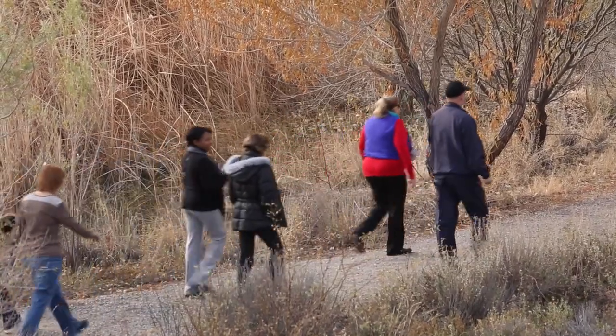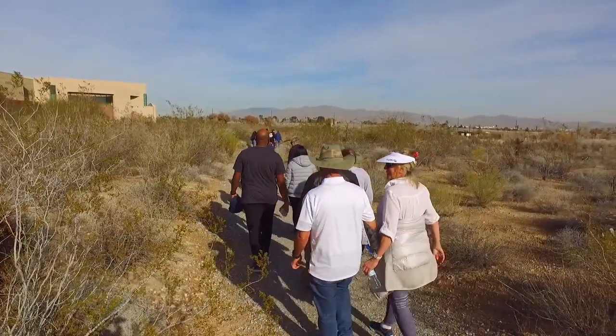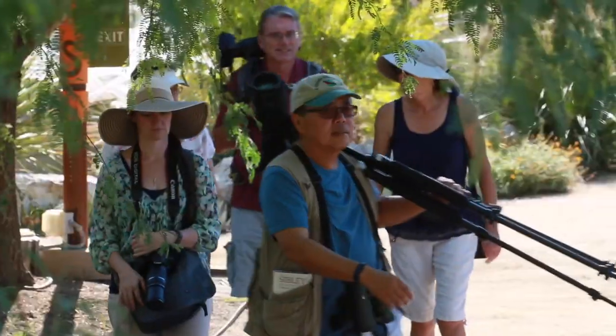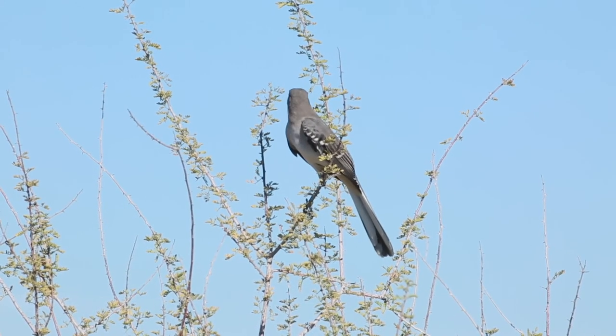The Springs Preserve has miles of walking trails. Once a month, physicians come out for Walk with the Doc — a chance to get free medical advice. And once a month, the Audubon Society hosts a bird walk. It's a great place to get into nature, get active, and get fit.